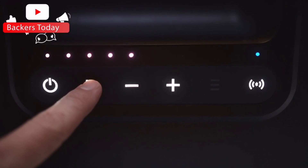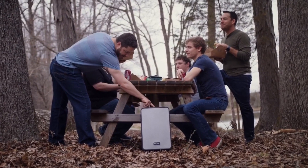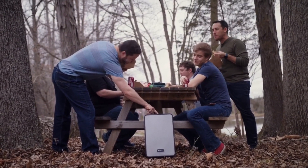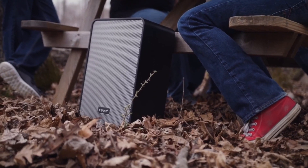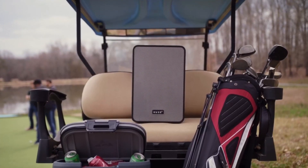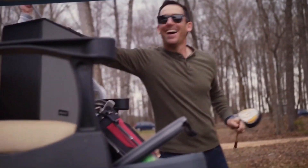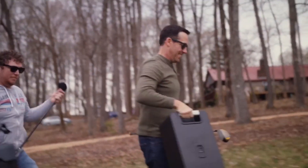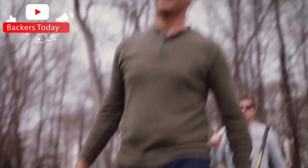Cube 4 plays your favorite tunes the way they were intended, with deep bass and true highs. It plays balanced sound without distortion even when you crank it all the way up. With a very high output of up to 101 decibels SPL, Cube 4 pumps out sound like a live rock band. Whether you're at the beach, on a boat, or in the backyard, Cube 4 is made to fill wide open spaces with life-sized sound.